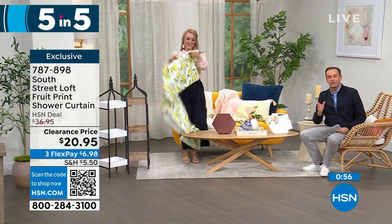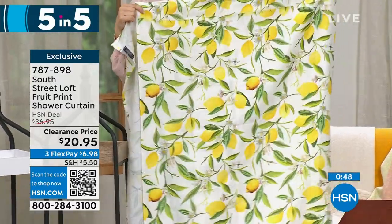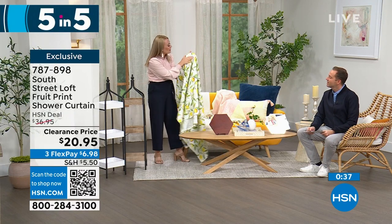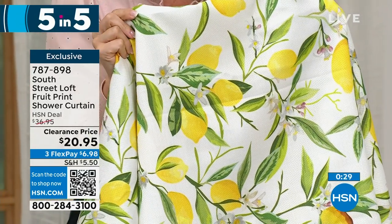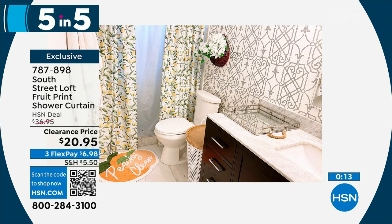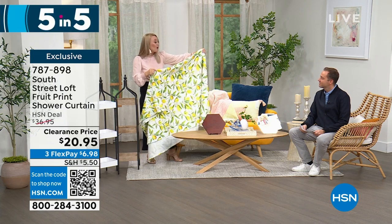Next up, we have our shower curtain. I love that you can have a shower curtain with some fun and color. There are a few choices: berries, peaches, or lemons. It's a 72-inch by 72-inch shower curtain — not all shower curtains are that size, some are only 70 by 72. It's water-resistant and machine-washable. Up close it has a beautiful herringbone embossed texture, giving it a very luxe look and feel. You can even use two at a time, one on each side of your shower, but you don't have to use the liner if you don't want to.